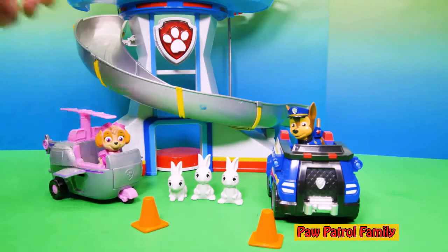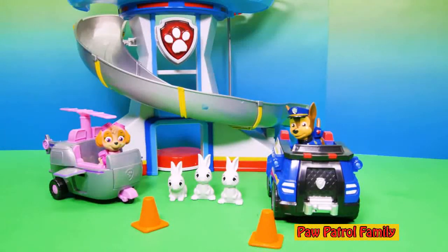Now it didn't come with the Paw Patrol lookout, but it's still a lot of fun. Don't you think? Do you think these bunny rabbits are going to get in any more trouble? Leave a comment and let me know where you think they're going to go.